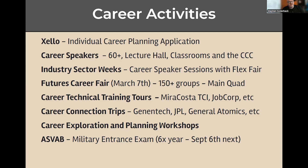I also conduct career exploration and planning workshops. Under the College and Career Center, we host the ASVAB, which is the military interest exam. That's held at least six times a year, and the next one is coming up on September 6th.